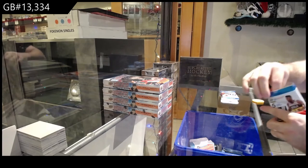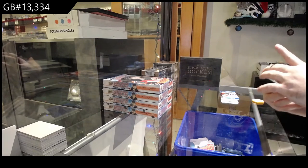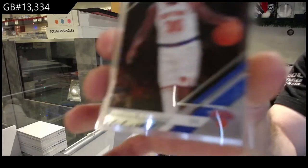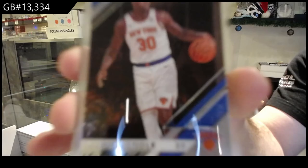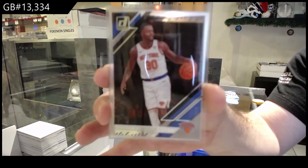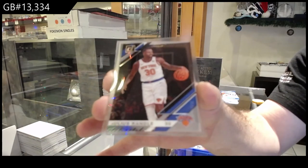Small packs — holy jeez. We start off for the Knicks, Julius Randle. Beautiful cards, super thin, nice.